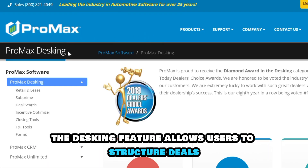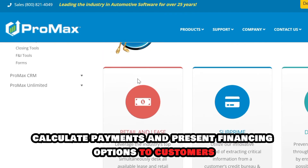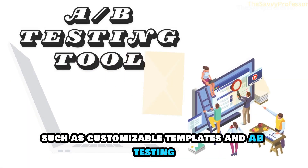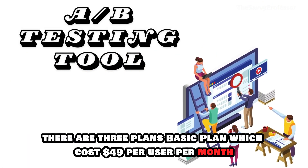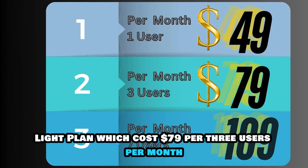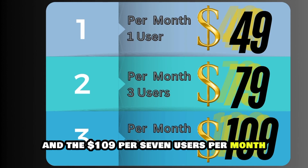The desking feature allows users to structure deals, calculate payments, and present financing options to customers. It has email marketing features, such as customizable templates and A-B testing. There are three plans: a basic plan which costs $49 per user per month, a light plan which costs $79 per three users per month, and a plan at $109 per seven users per month.